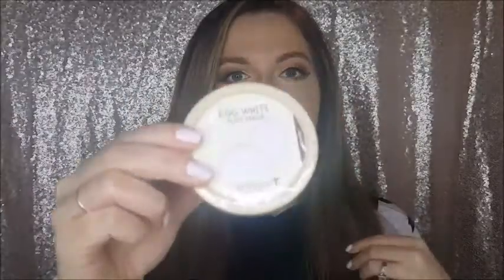I got some Ardell Wispies lashes. I also got this Skin Food egg white pore mask — I actually have a peeling mask from Skin Food that I really enjoy. This one is supposed to help clear your pores out from impurities and clogged pores. I'm going to try this out; I've been trying to incorporate more masks into my skincare routine lately.